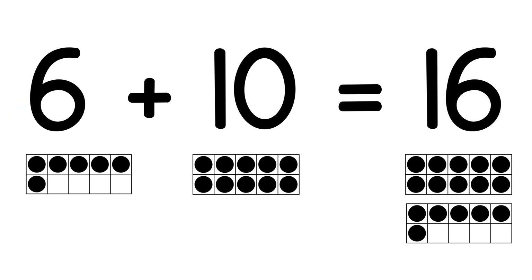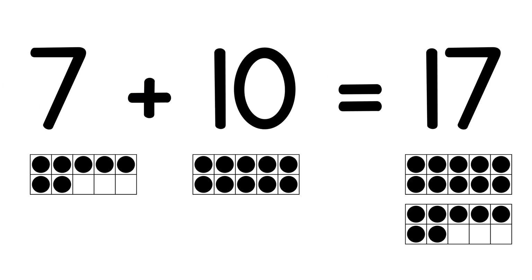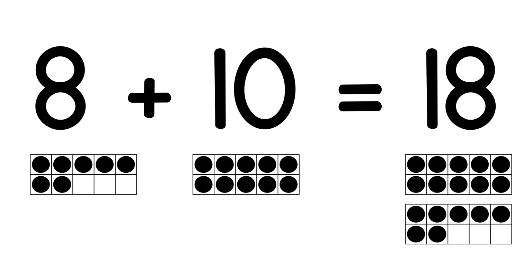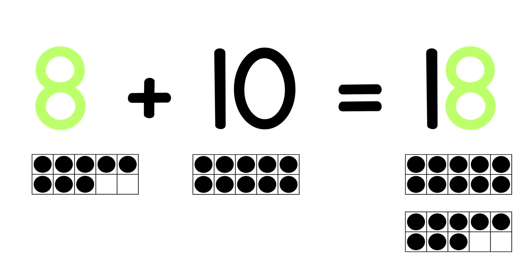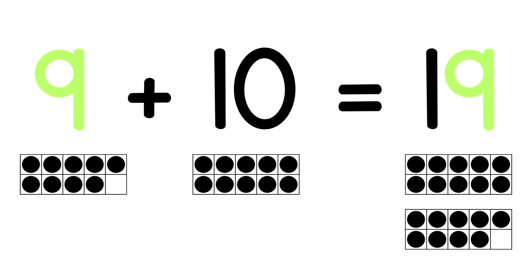6 plus 10 equals 16 — the 6 stays the same. 7 plus 10 equals 17 — the 7 stays the same. 8 plus 10 equals 18 — the 8 stays the same. 9 plus 10 equals 19 — the 9 stays the same.